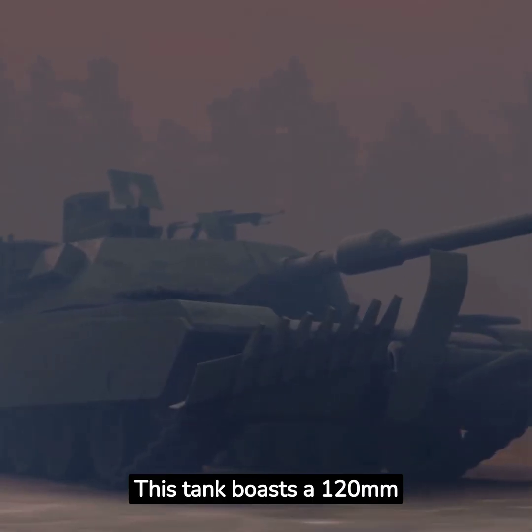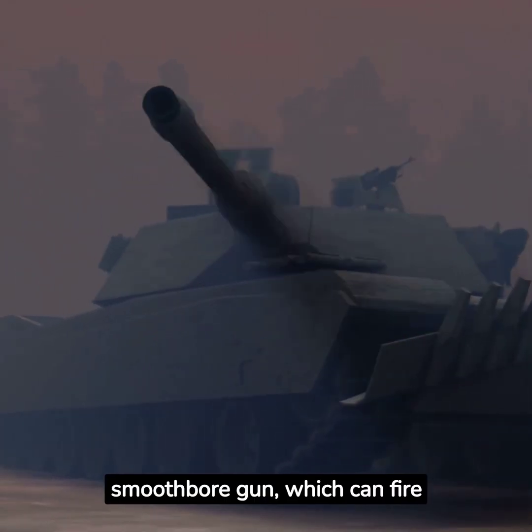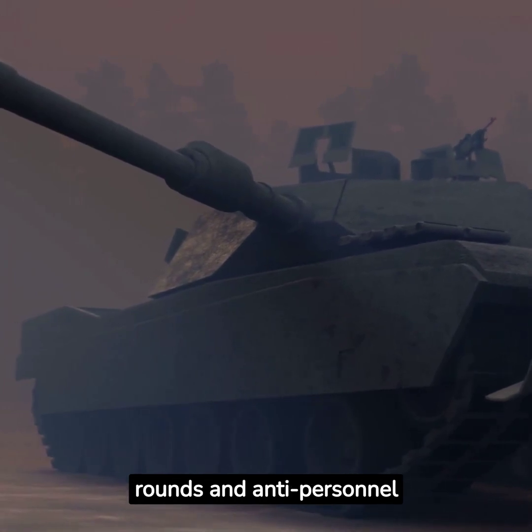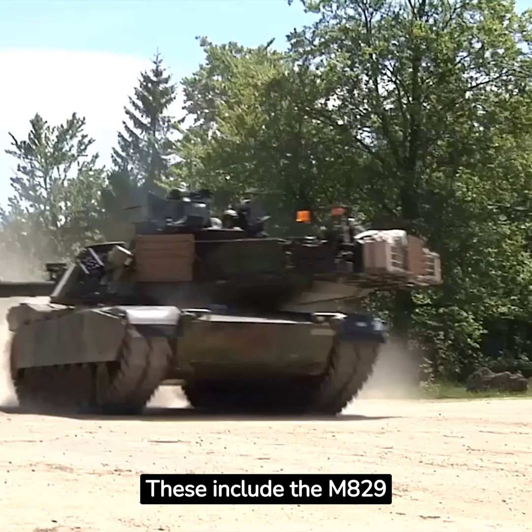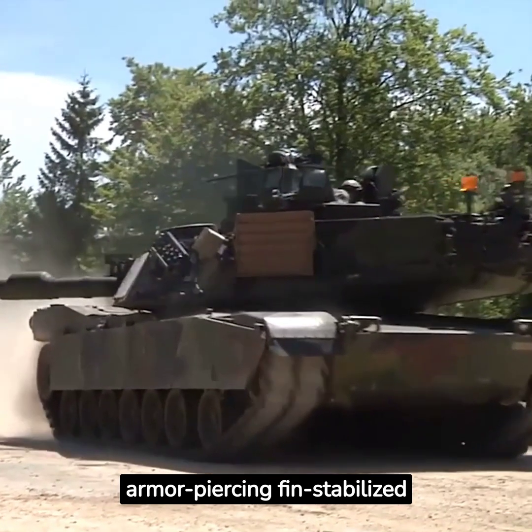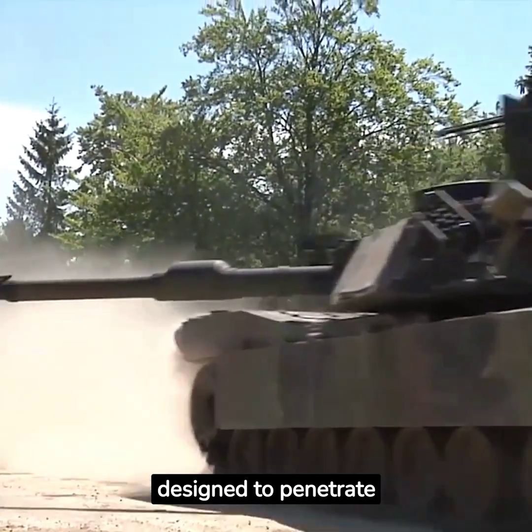This tank boasts a 120mm smoothbore gun, which can fire different types of ammunition, including armor-piercing rounds and anti-personnel projectiles. These include the M829 series of armor-piercing, fin-stabilized, discarding sabot rounds, designed to penetrate enemy armor.